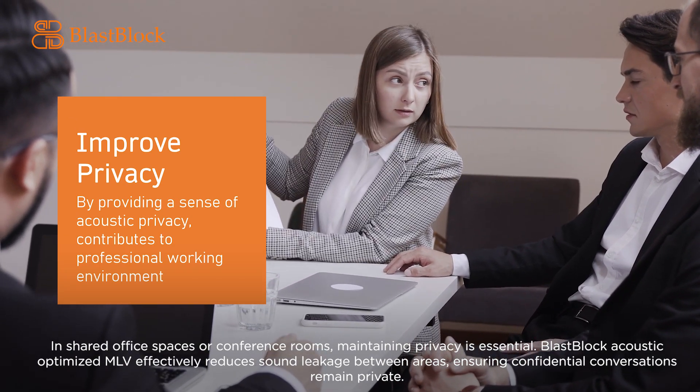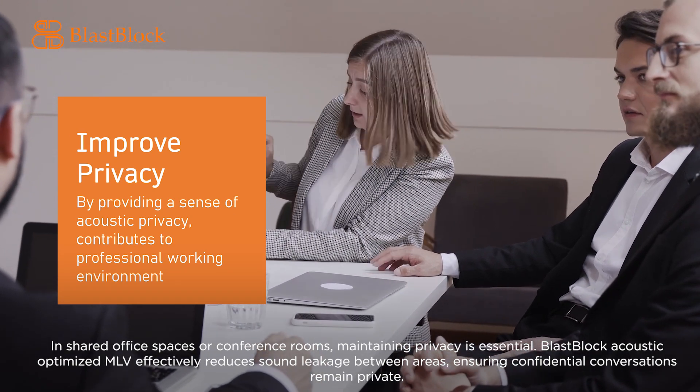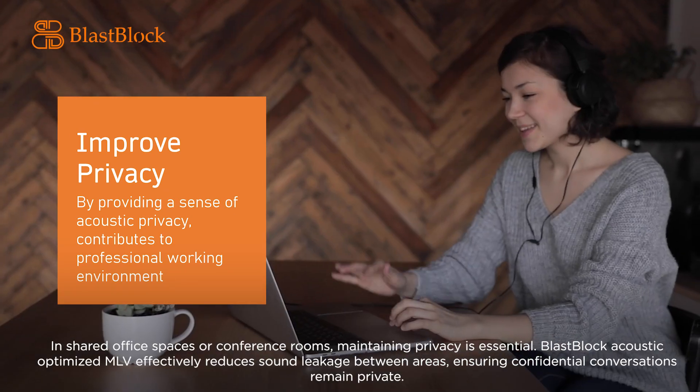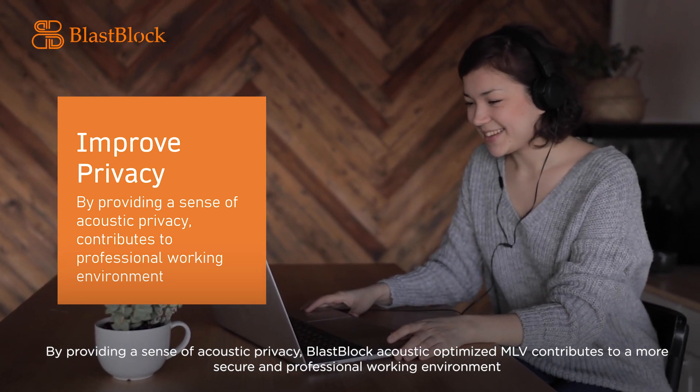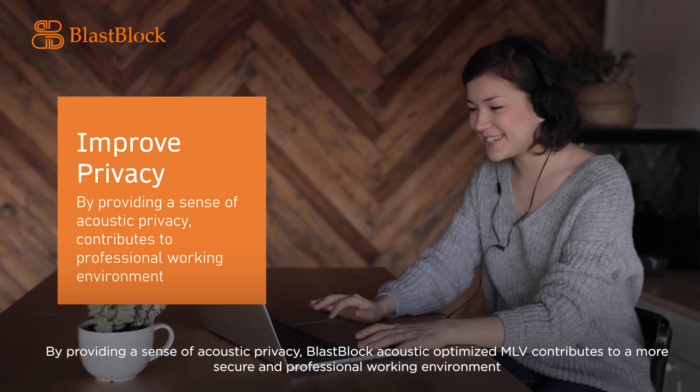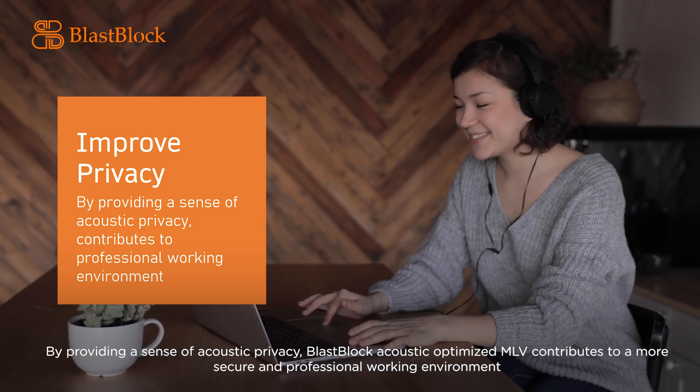In shared office spaces or conference rooms, maintaining privacy is essential. Blast Block Acoustic Optimized MLV effectively reduces sound leakage between areas, ensuring confidential conversations remain private. By providing a sense of acoustic privacy, it contributes to a more secure and professional working environment.